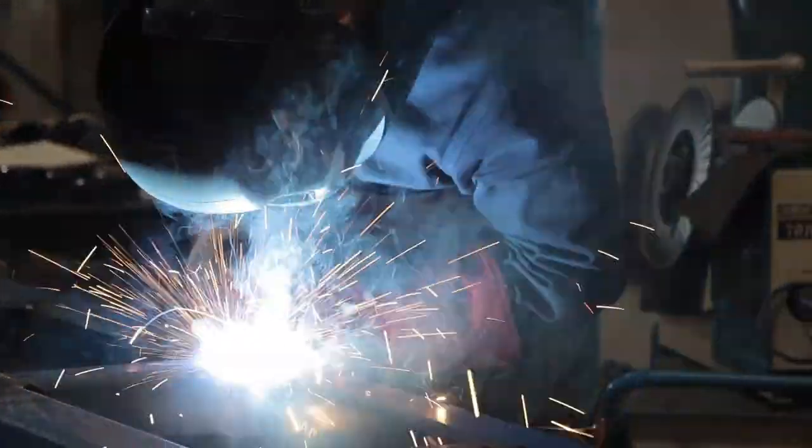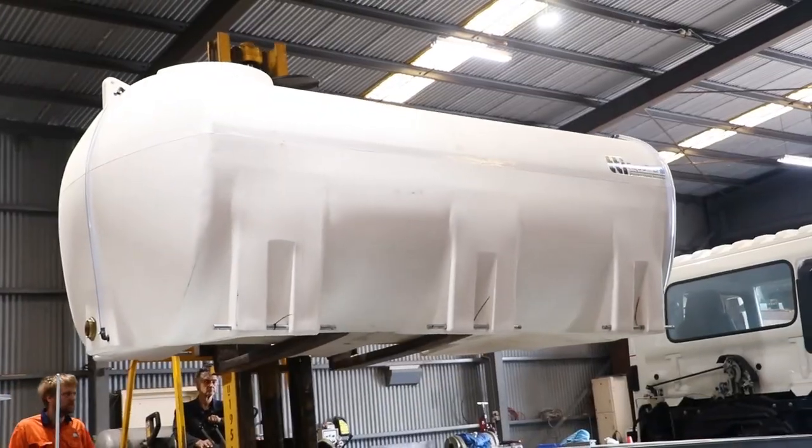The Cascade is truly the result of combining helpful feedback and industry knowledge into one unit.